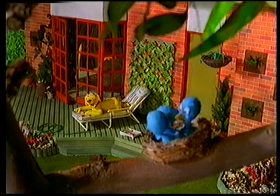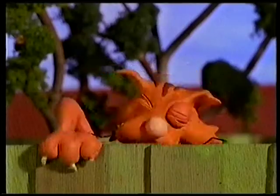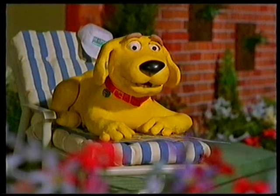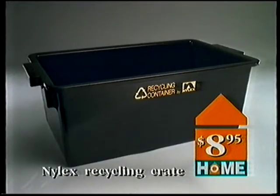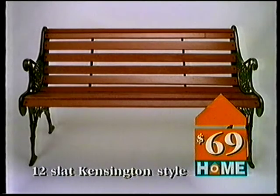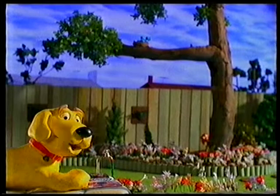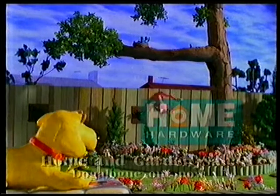Things get pretty lively at our place around springtime, so it's nice to know that help's at hand at Home Hardware. Prisma fast-cut saws are just $16. And here's a great idea for recycling — $8.95. This 12-slat bench looks lovely at $69. Yes, this Home Hardware do-along is going to liven things up around our place.